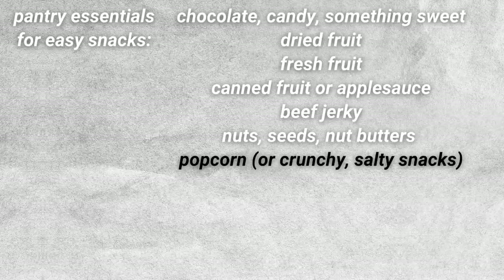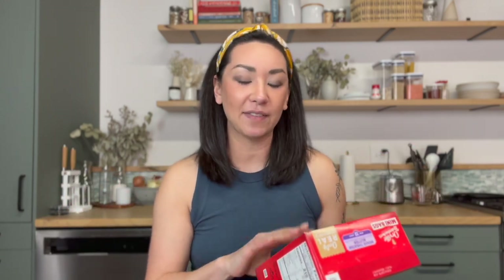For my number seven pick, this is kind of a fun one — it is popcorn. It doesn't have to be popcorn though; it could be chips, pretzels, crackers, anything that's kind of crunchy and salty or hits whatever your taste preferences are. For me, I specifically think of all the nights we're just relaxing on the couch watching TV or a movie, and having something like this to munch on can be really nice to have.